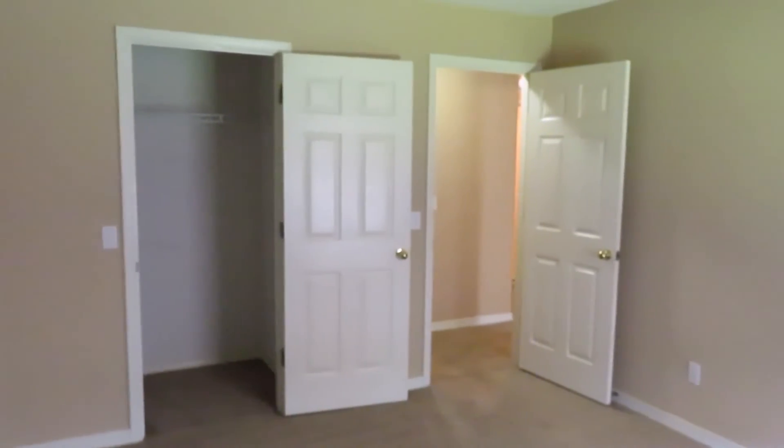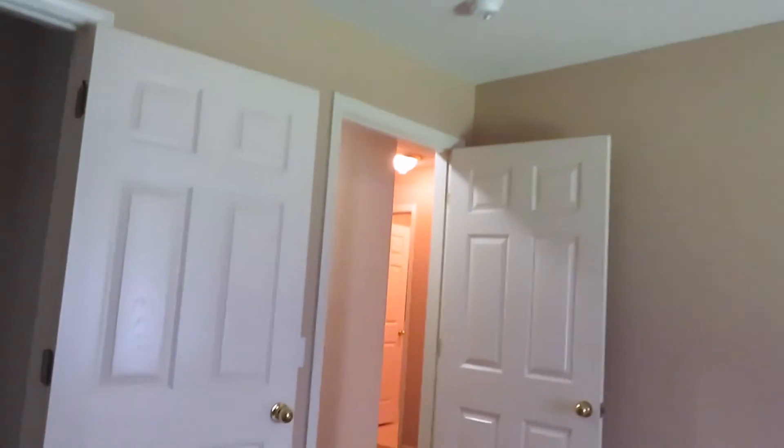Across the hall from the bathroom is the last bedroom. Carpeting like the others, ceiling fan, single window. A queen or full size would be okay in here. There's a closet as well.